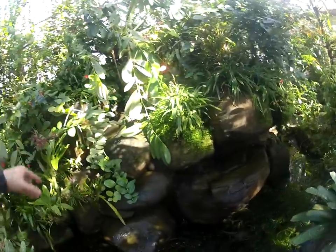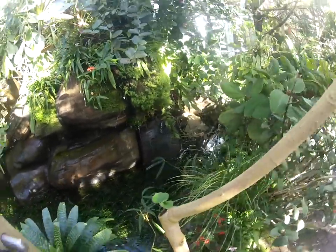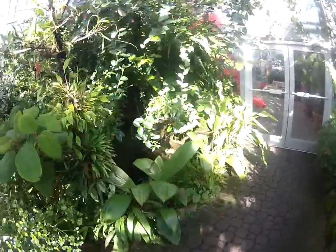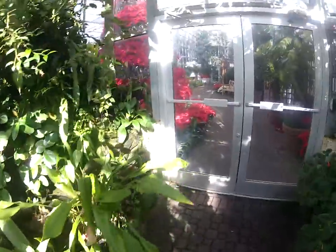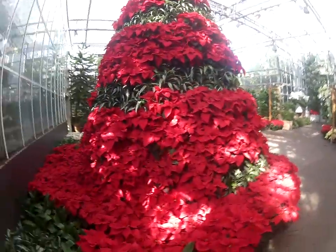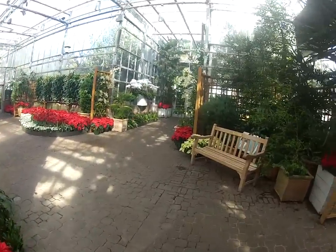Look at that fuzzy thing. That's better out here.